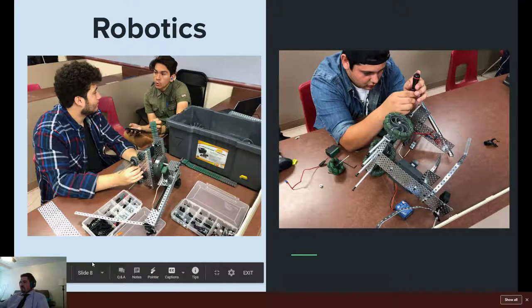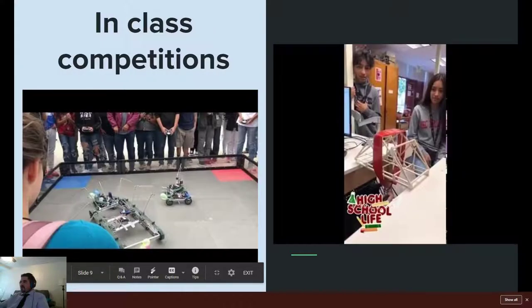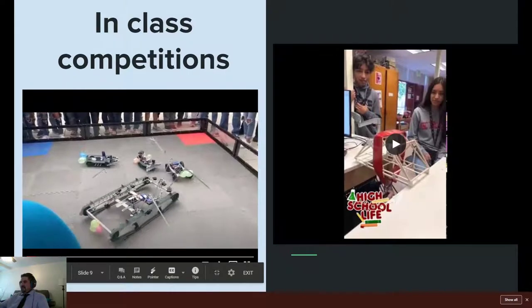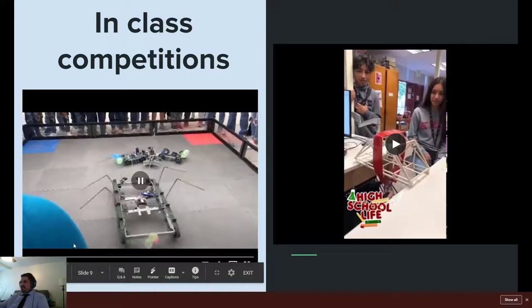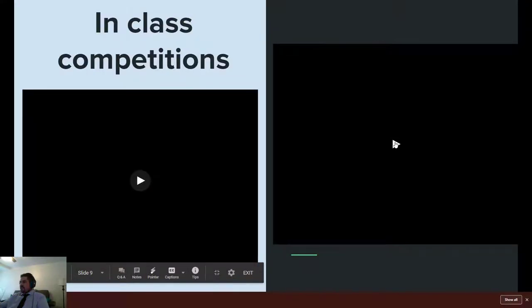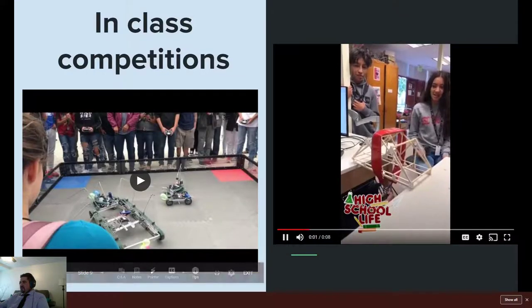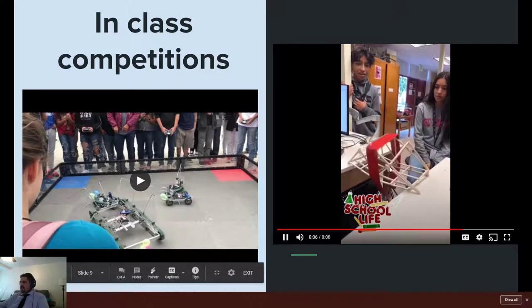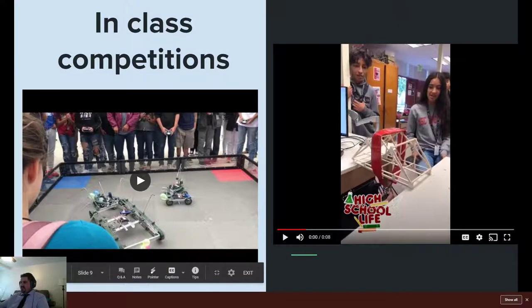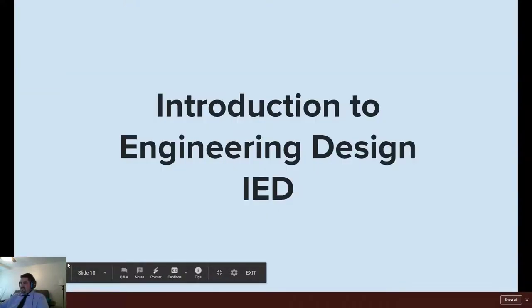Here are some people working on some robotics equipment. Here's an actual competition where students had a little robot fight. And here's a bridge building competition where they tested the strength of the bridges — we test all those as well. That's just a couple of projects I wanted to show you.